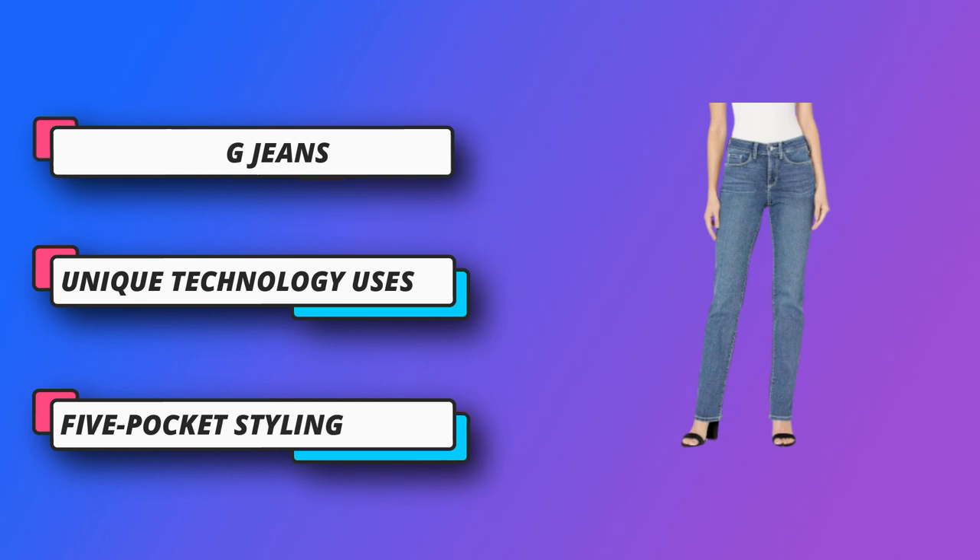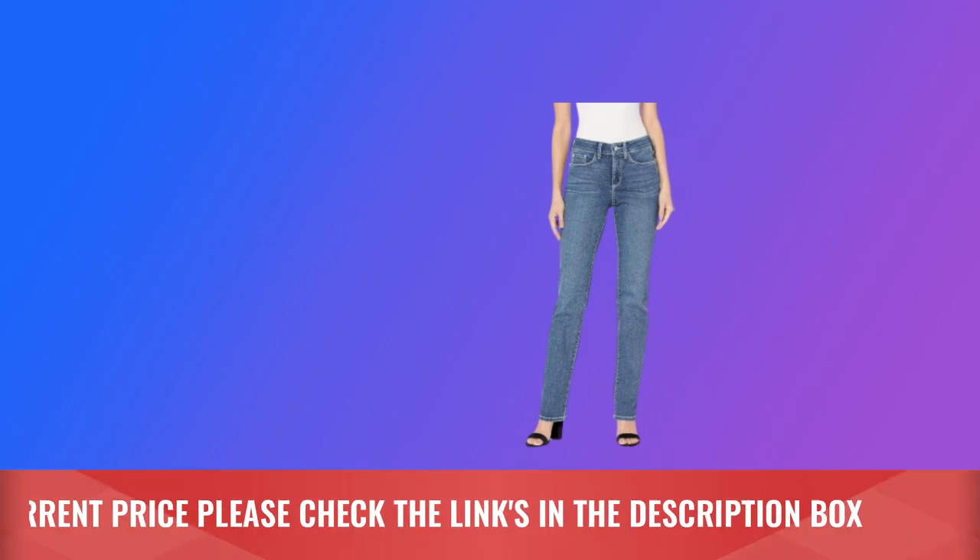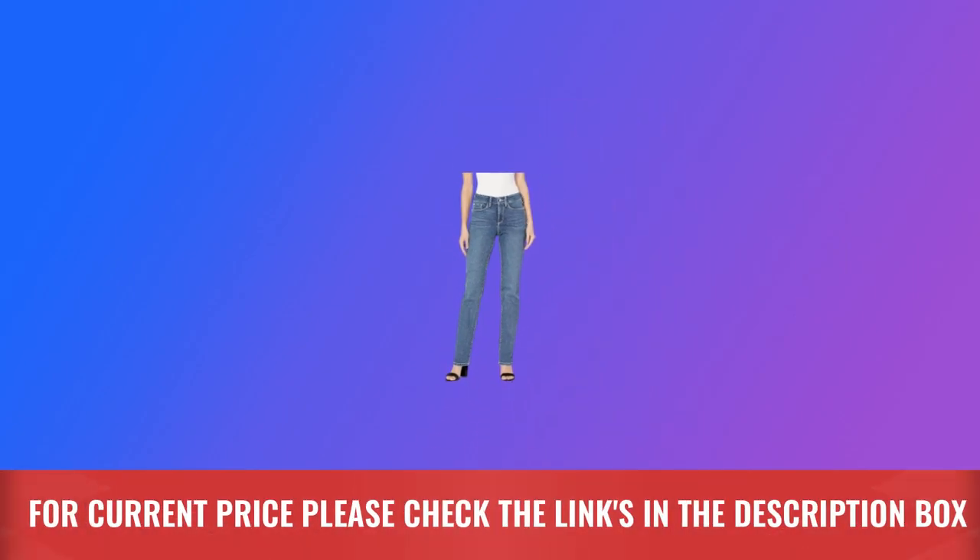Classic design finished with 5-pocket styling, a zip fly, and a button closure on these straight jeans. For current price, please check the links in the description box.